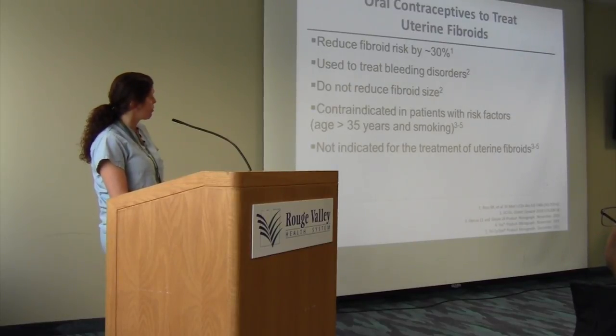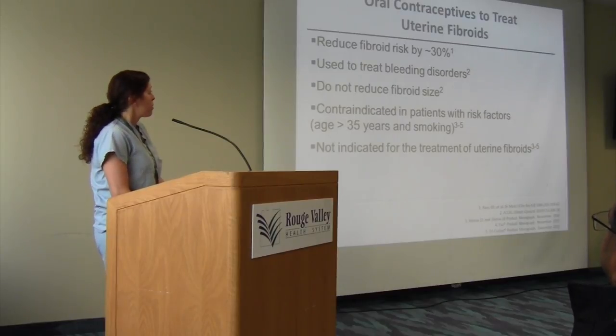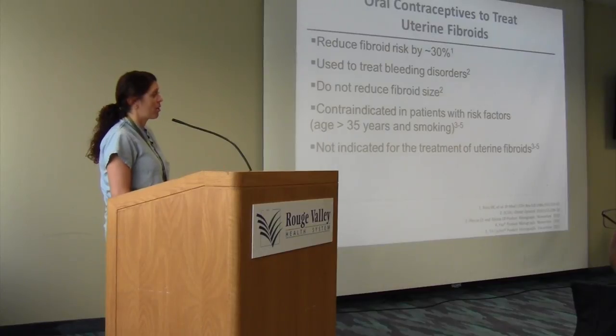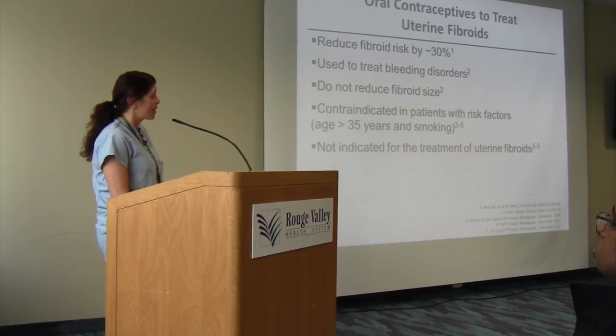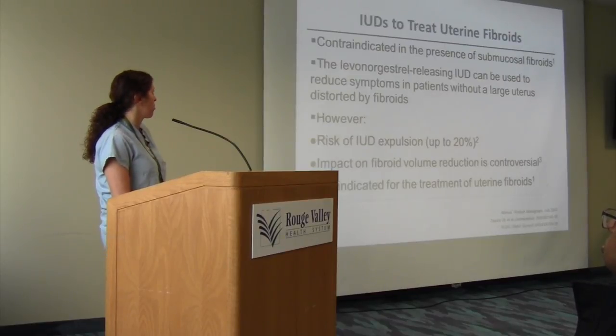Birth control pills are an option to treat fibroids. Taking them decreases your risk of developing fibroids by 30% and can be very helpful in patients with bleeding disorders. However, they do not impact the size or growth of the fibroid. There are multiple contraindications — specifically age 35 and smoking, among others — and it's not indicated specifically for fibroids, so we're talking off-label use.